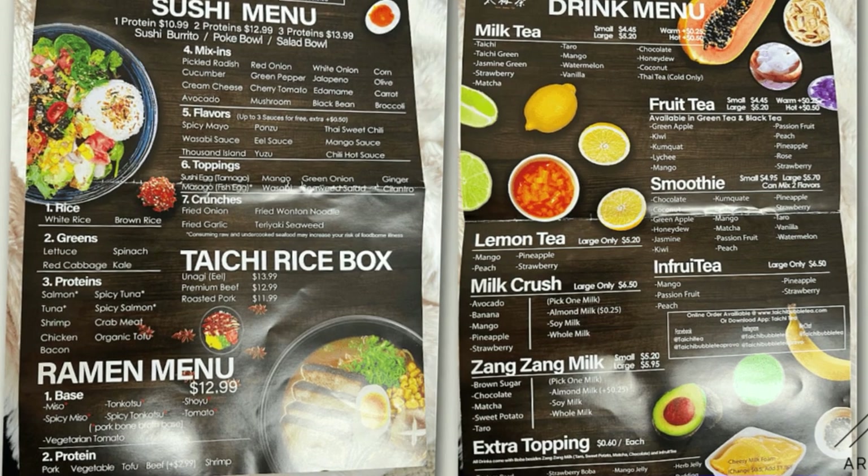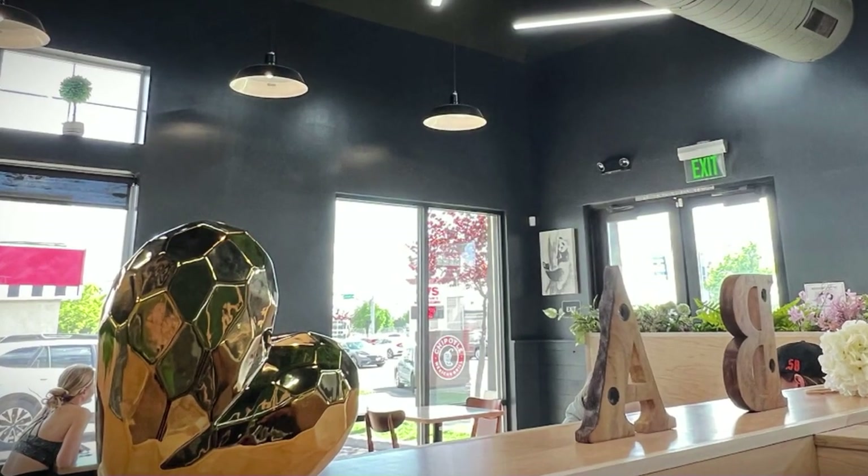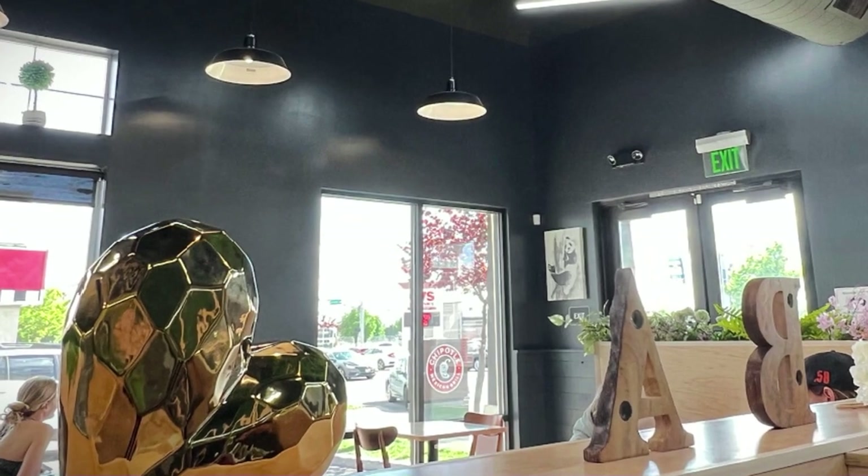They have super affordable prices and many things to choose from. So if you haven't been there, you definitely want to go and try this place out.